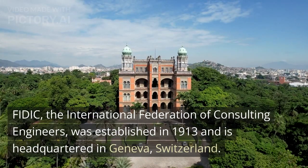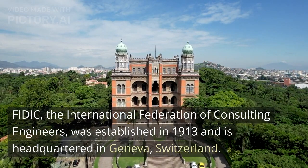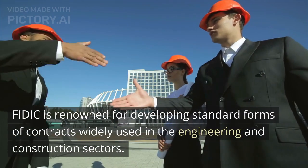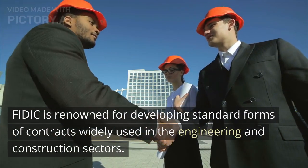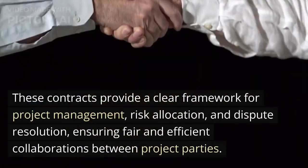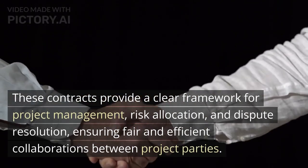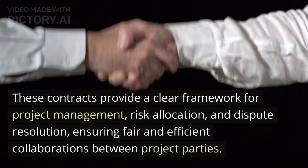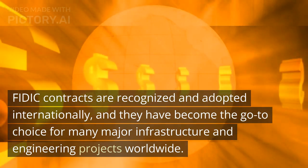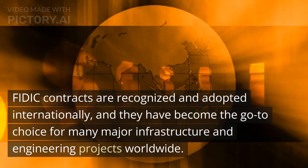FIDIC, the International Federation of Consulting Engineers, was established in 1913 and is headquartered in Geneva, Switzerland. FIDIC is renowned for developing standard forms of contracts widely used in the engineering and construction sectors. These contracts provide a clear framework for project management, risk allocation, and dispute resolution, ensuring fair and efficient collaborations between project parties. FIDIC contracts are recognized and adopted internationally, and they have become the go-to choice for many major infrastructure and engineering projects worldwide.